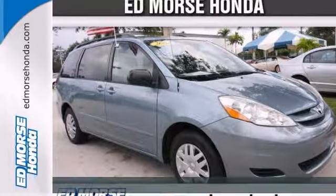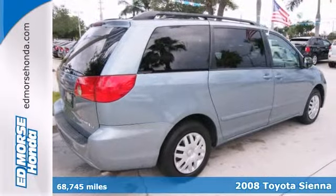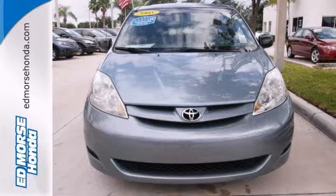Since you're in the market for a minivan, you might be interested in this 2008 Toyota Sienna LE. It comes with a 3.5-liter six-cylinder engine. The previous owner bought this minivan brand new.